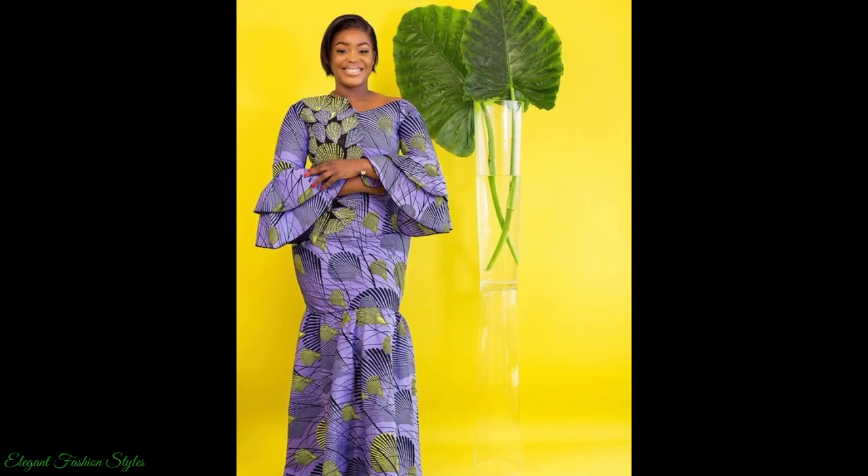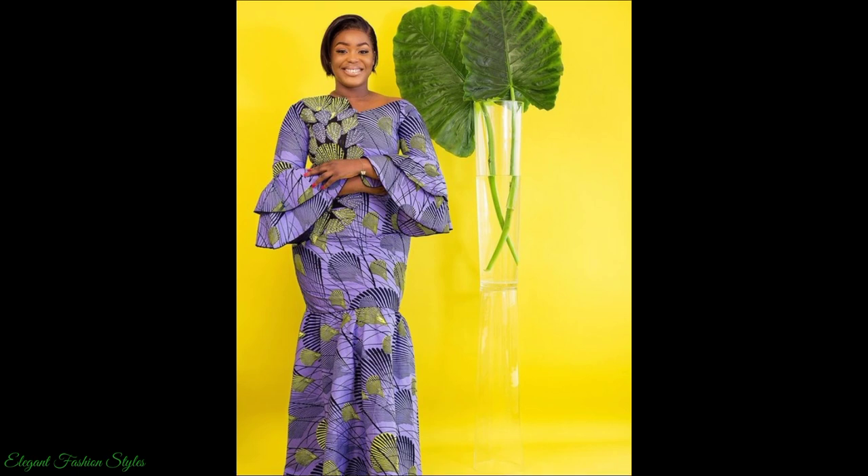This purple bell sleeve one — isn't it gorgeous? As well as this one also worn with a head tie.